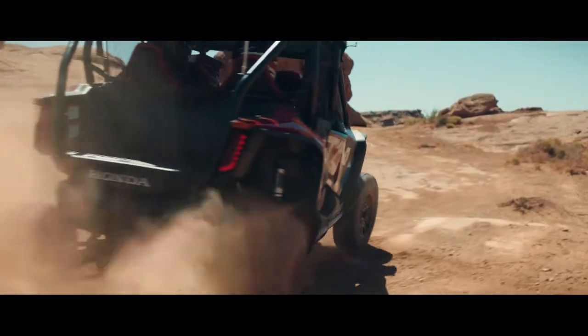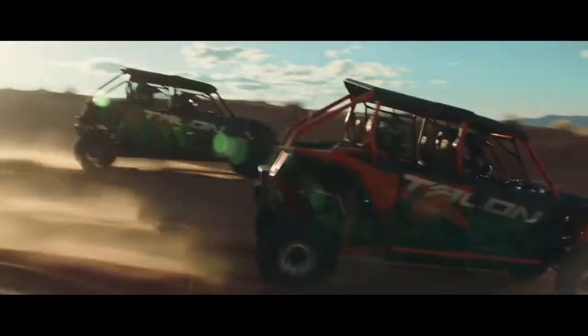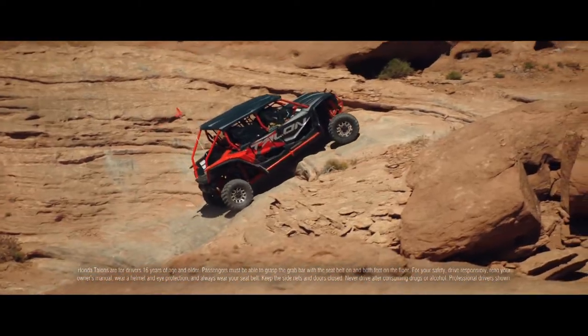Both units feature a 999cc liquid-cooled powerhouse. You get rapid acceleration, strong pullout of turns, and even at the top end the power seems endless. Our six-speed dual clutch transmission is the ultimate in efficiency, getting more of that engine power straight to the ground. Drive in fully automatic mode or manual mode with paddle shifters mounted right on the steering column.